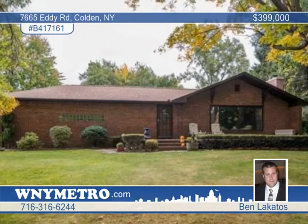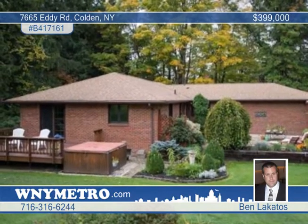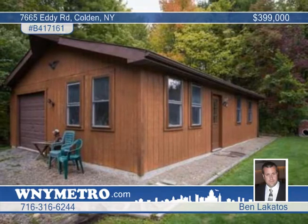A private setting with beautiful landscaping, a one-acre stocked pond with a dock and raft, a deck with a hot tub and a gazebo is your playground at this location in Colden.